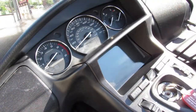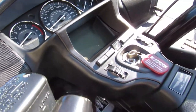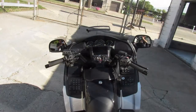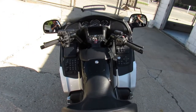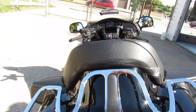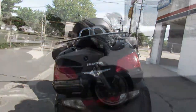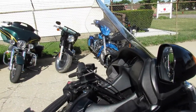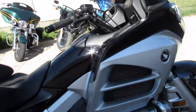Hey guys, approvalpowersports.com here. Want to show you a real nice bike — this one here is a super clean 2012 Goldwing. It's the loaded model, it's got ABS, navigation, anything a 2012 Goldwing could have, this one has it. It's got super low miles for a Goldwing — 18,632. It's a one-owner bike, just serviced at the dealership and ready for the road. Only $14,500 — 2012 Honda Goldwing 1800.